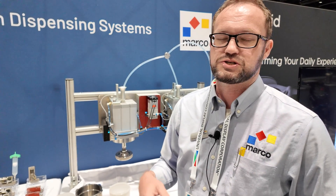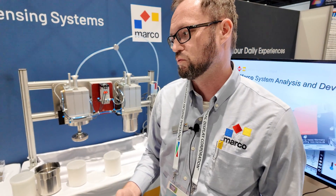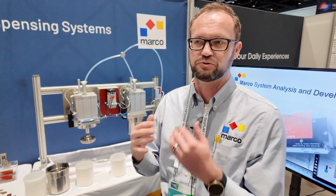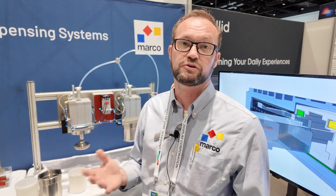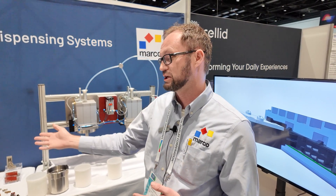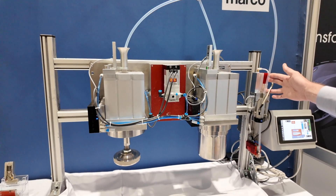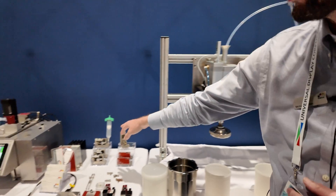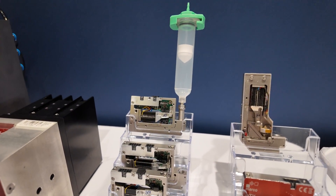What I mean by degassed is there's always gas in the material, the fluid. You may not be able to see it, but it's always inside, and as soon as you start shearing the material by moving it around or dispensing it, you oftentimes introduce bubbles into it. So what we do is we degas it — we actually put fluid pressure on the fluid itself without actually requiring air pressure. Normally you would require air pressure and some sort of syringe that dissolves gas into the material.